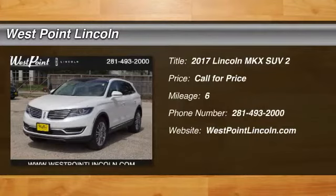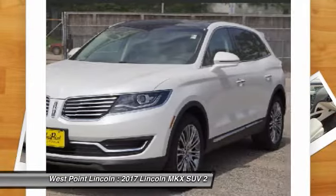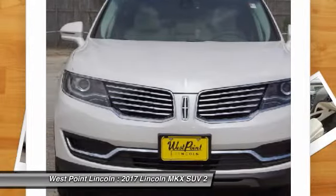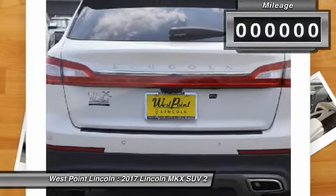2017 Lincoln MKX. The Lincoln MKX offers performance and a distinctly powerful ride that's ahead of the curve. Boasting excellent launch and acceleration with a powerful engine that delivers plenty of horsepower, the Lincoln MKX is truly empowered for action.